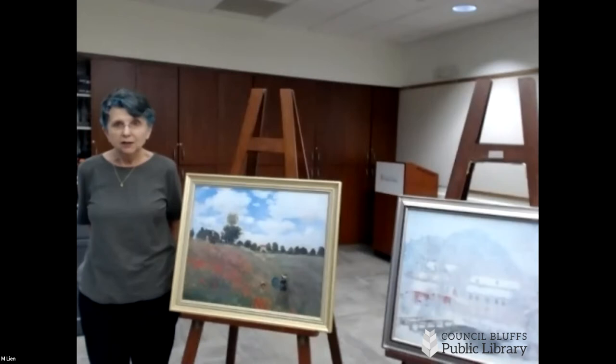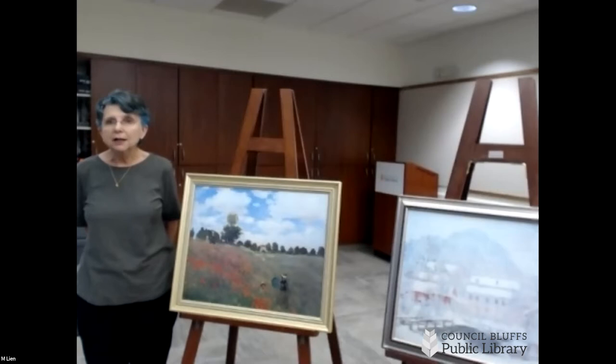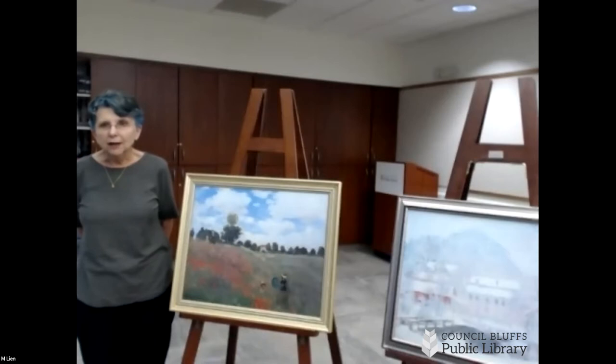Once a year there would be an art show called the Salon, and a panel of judges would decide whether your artwork was worthy or not. By the mid-19th century, after this had been going on for several hundred years, the world was changing very fast. Scientists decided that the way color and light was seen by the eye and by physics was something to look into.